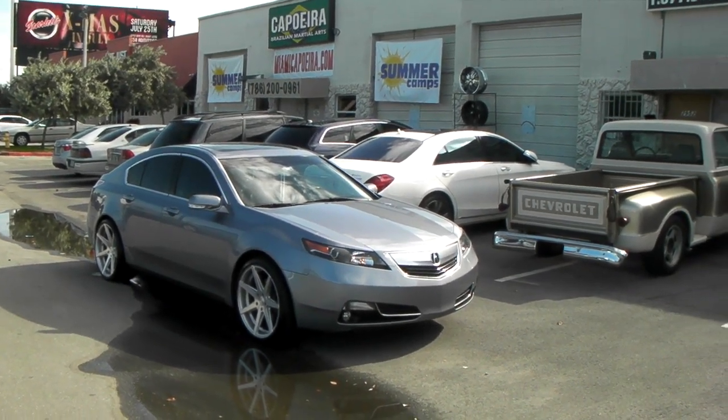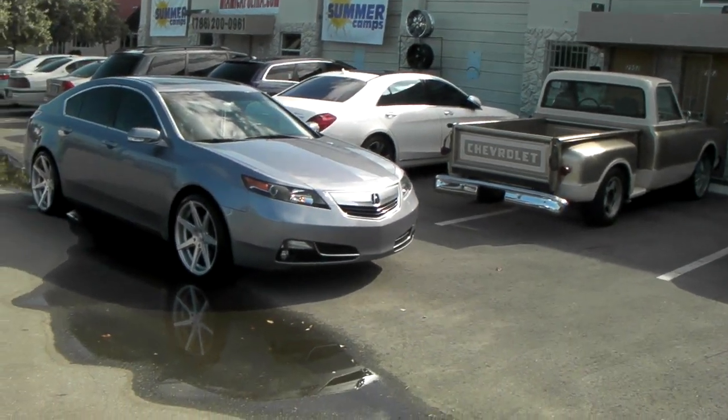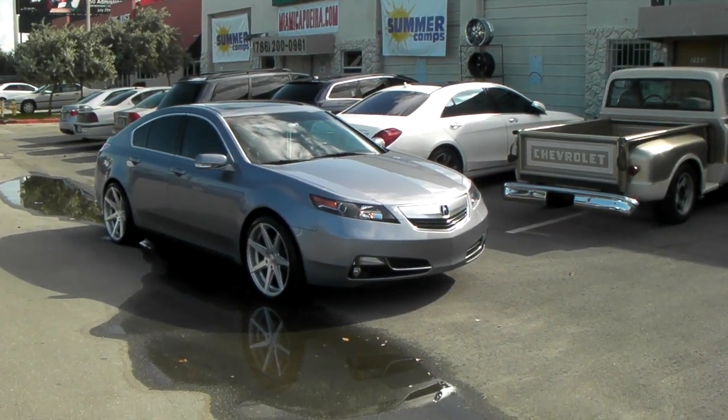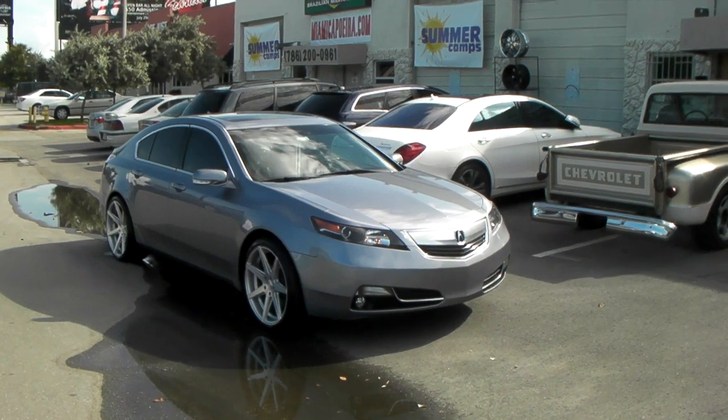It's your boy KB from Doves & Tires TV — tires a little more, shift to your door. Find us online at DovesAndTires.com or call us at 877-544-8473.